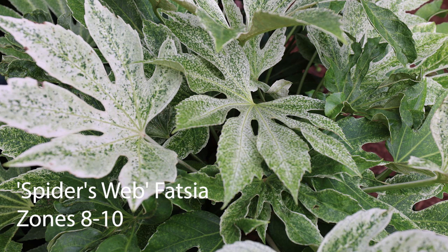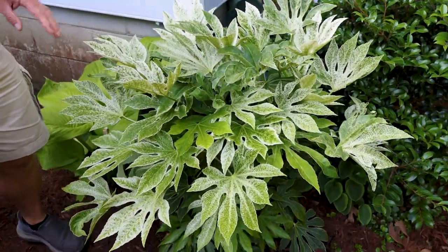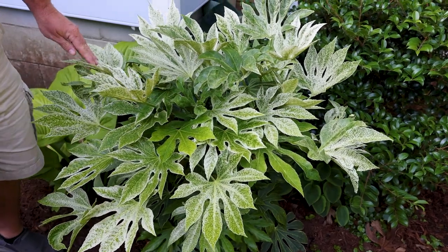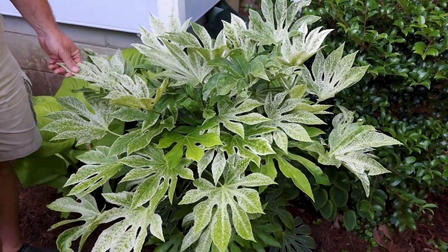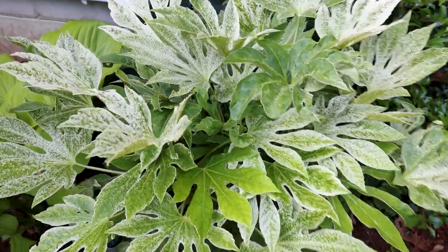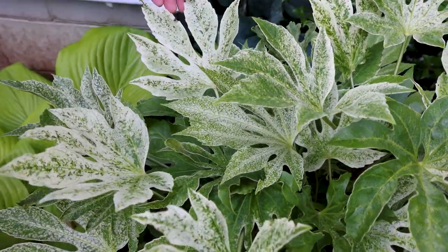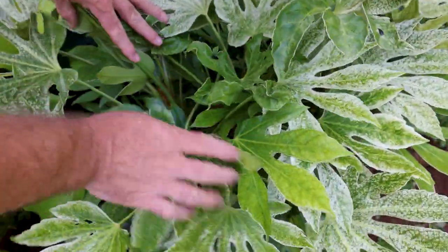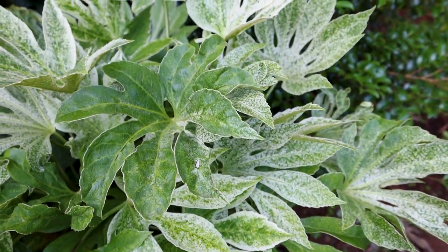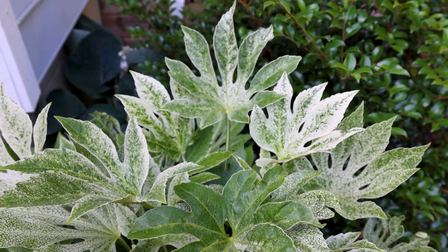Coming back into the back, this is a Spider's Web Fatsia. This is one that I planted at the wrong time of year — two winters ago, in October or November — knowing that it was marginal. Of course it got damaged during the winter because it hadn't been in the ground for any length of time. It grew back out of that last year, putting on the tiniest amount of growth. But it has literally doubled in size this spring and has been really happy with these cool temperatures. The newest growth on this is whiter, and as it matures it loses some of that color, which creates a two-tone look. It will get flowers — the bees absolutely go bonkers over Fatsia flowers.